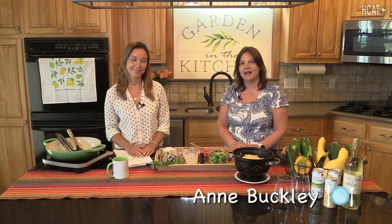Welcome back to the Garden in the Kitchen cooking show. This is episode 5 and I am Chef Sylvia Denurban. I'm Anne Buckley. I'm a wine consultant and a volunteer board member for HCAT and for another organization called Embrace Culture.